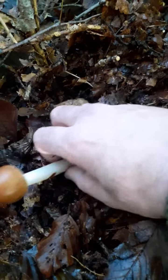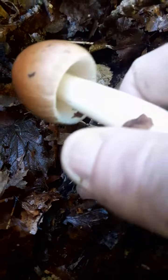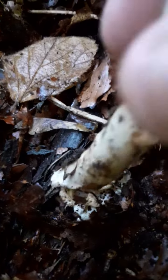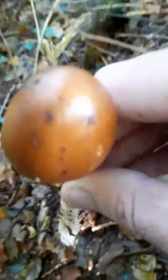Let's have a look at him. As you can see, if I dig down, you can see down here guys where it comes from. It's actually got a little pouch at the bottom of it where it grows out of, and this is an awesome little mushroom.